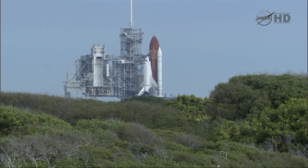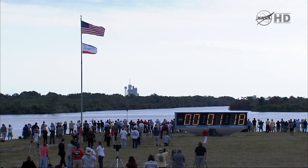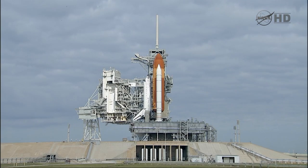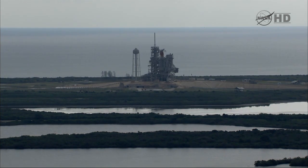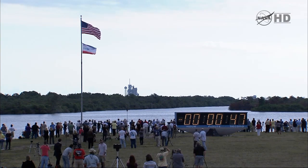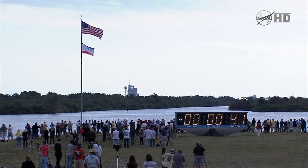DLS is go for ET-LH2. Now arming the sound suppression water system. One minute. Closing the liquid oxygen and liquid hydrogen fill and drain valves. Standing by for the handoff to Endeavour's onboard computers.